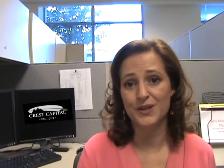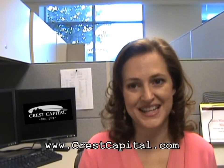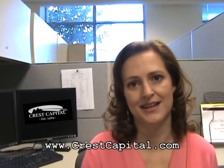Section179.org is a free resource with everything you want to know in plain English. And use of the deduction calculator that I demonstrated is free of charge on our website at www.crestcapital.com — click on the tax deduction calculator in the bottom left corner of our site.